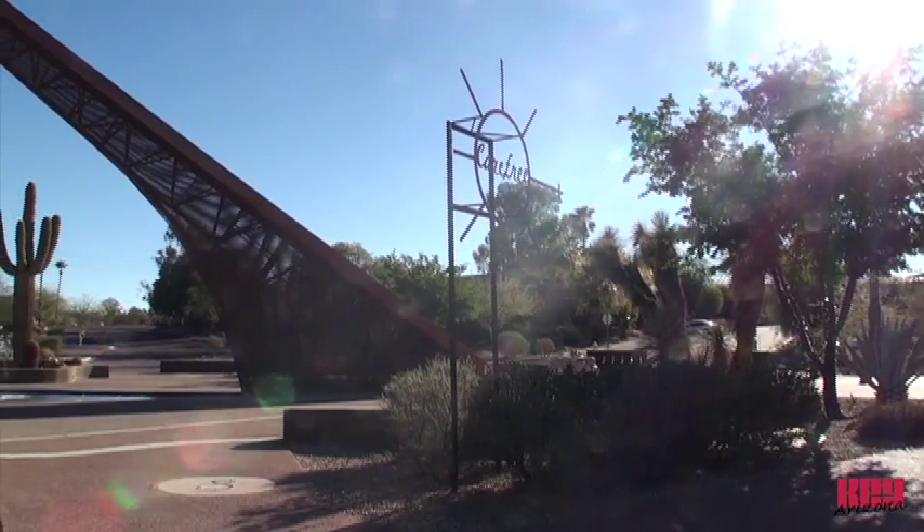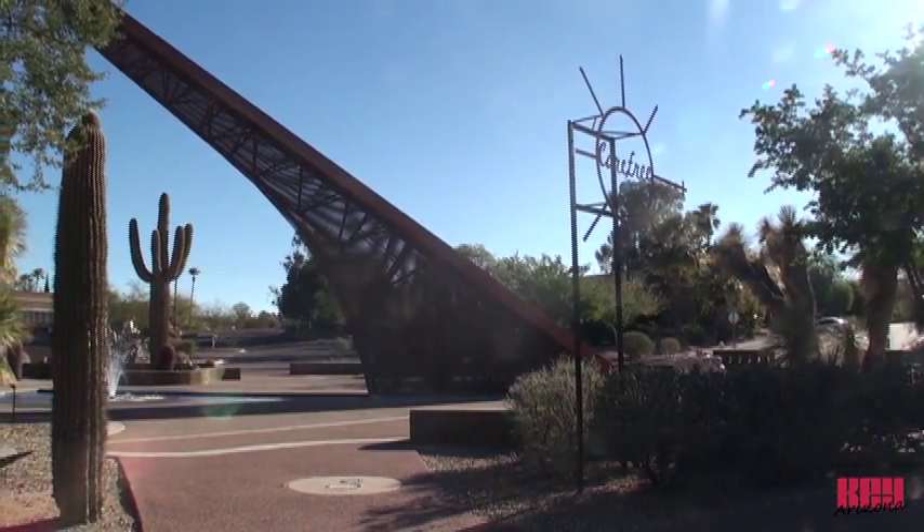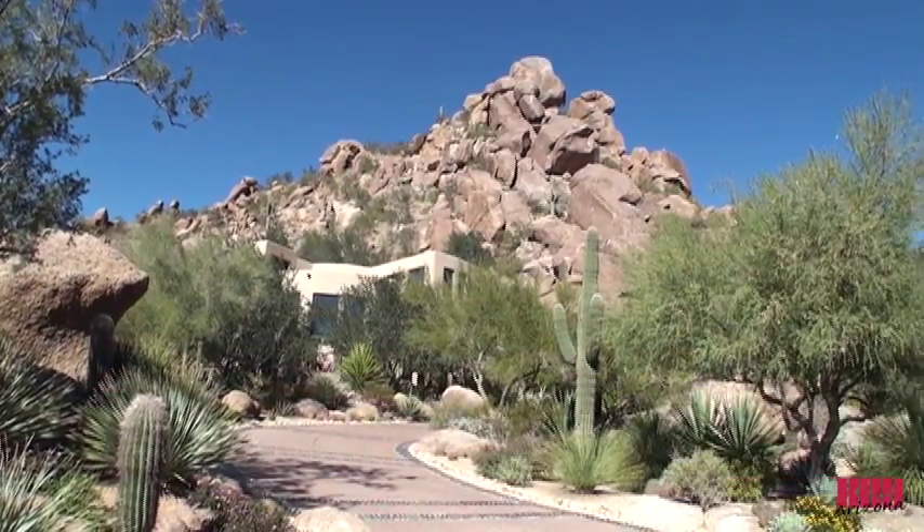Carefree, Arizona is a place for gracious living in a desert forest of rare beauty. The town of Carefree, settled in the foothills of the Sonoran Desert amid lush terrain and ancient boulders.